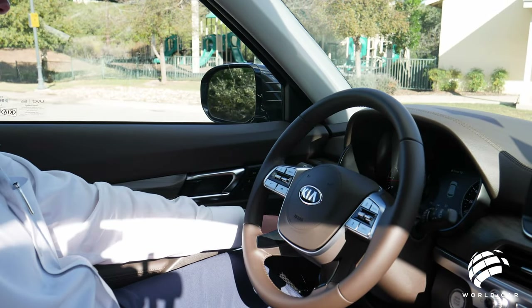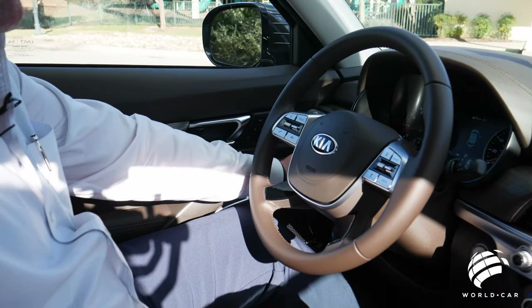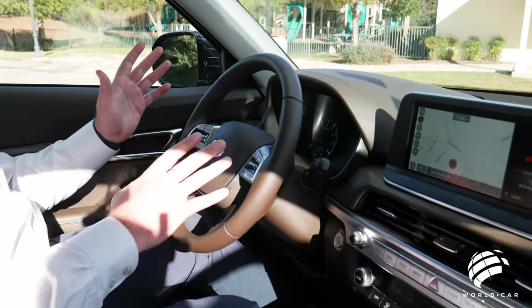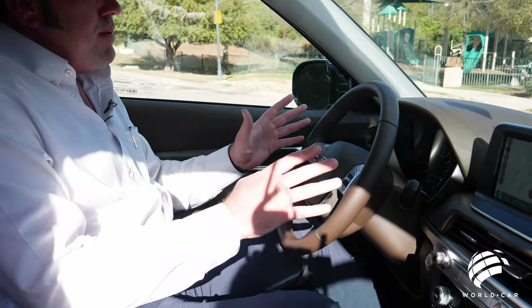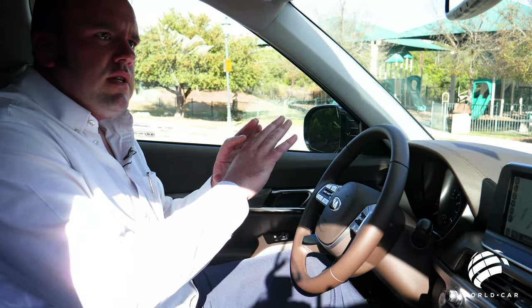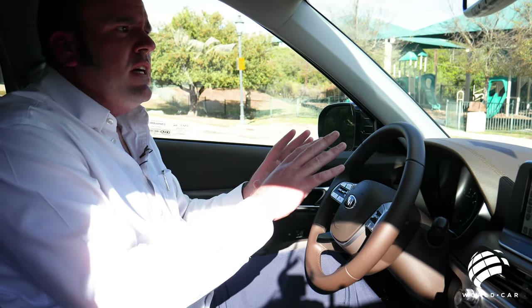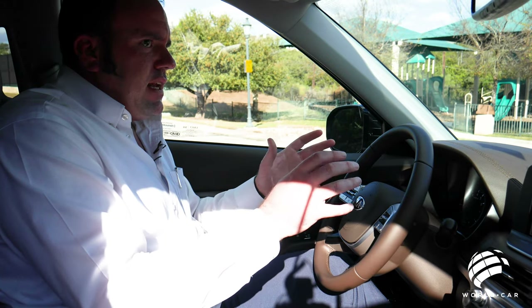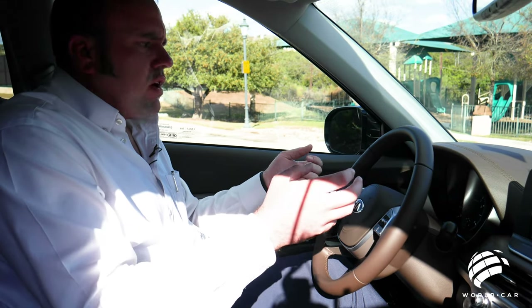Of course, your lane assist, blind spot monitoring — all your controls are located over here on the left side, just like with almost every other vehicle we've seen. The big thing when we look at the dash and display is that, whereas the Hyundai Palisade had that full digital display with no actual mechanical gauges, this still has those. I'm kind of a big fan of that — it kind of goes along with that rugged truck feel.